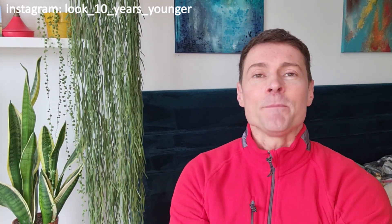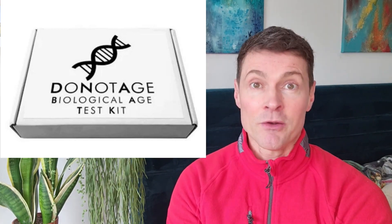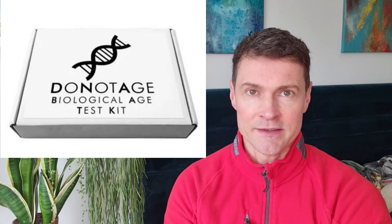Hi, welcome to my channel Look 10 Years Younger. I'm almost 47 years old and I talk about all kinds of skincare and healthy aging devices and supplements, and today I'm going to be reviewing the Do Not Age Biological Age Test Kit.